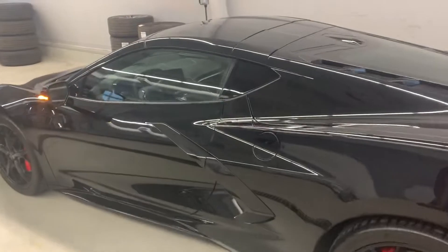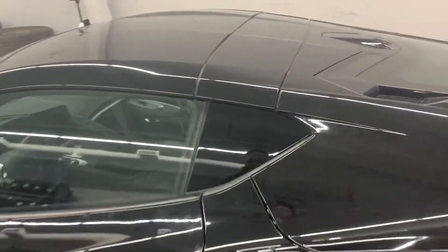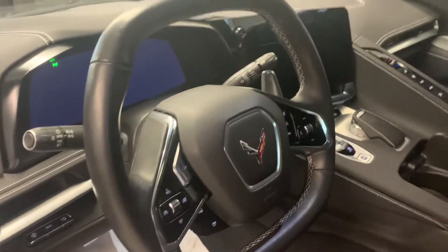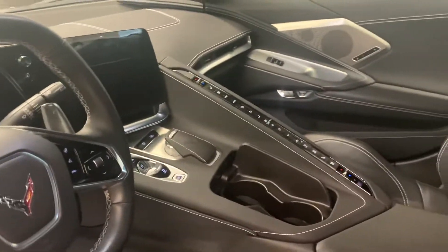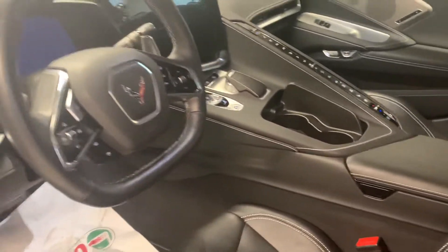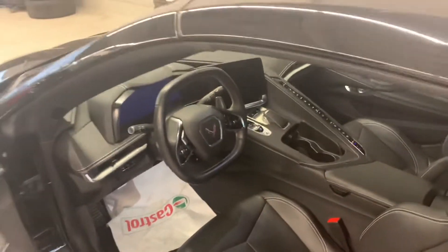Now as we enter the car, it's got a 14-speaker Bose premium sound system. Beautiful leather, hard top roof that comes off. Navigation, 490 to 495 horsepower under this hood. It's meant for track driving as well as your daily driver.